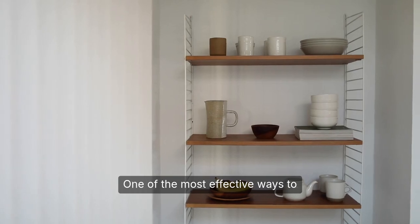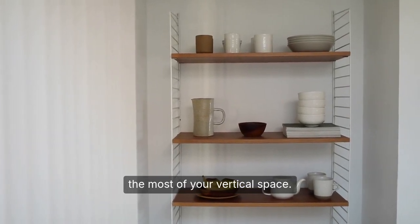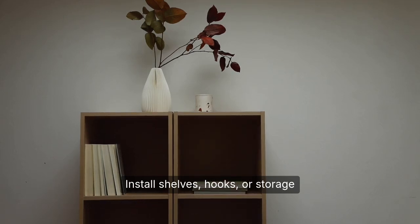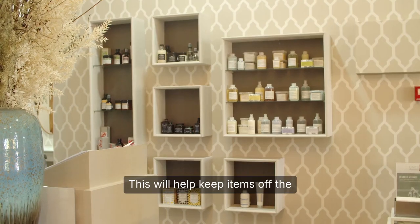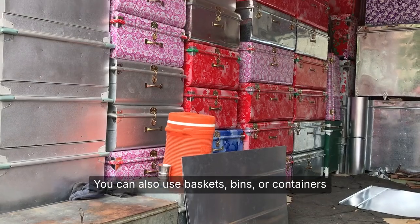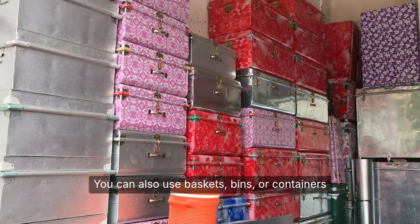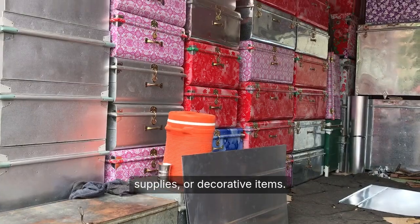One of the most effective ways to declutter a small space is to make the most of your vertical space. Install shelves, hooks, or storage units that go up to the ceiling to maximize your storage capacity. This will help keep items off the floor and create a sense of openness. You can also use baskets, bins, or containers to store items like linens, cleaning supplies, or decorative items.